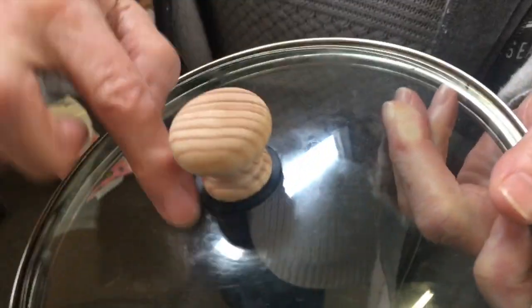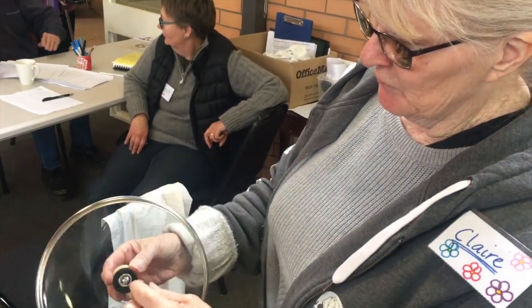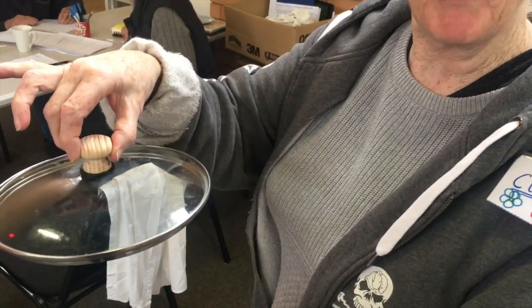The plastic knob broke and split. We tried gluing it but it wouldn't stay, so I went to Bunnings and bought a drawer knob and screwed that through — and that did it, so I've got my pot lid back again.